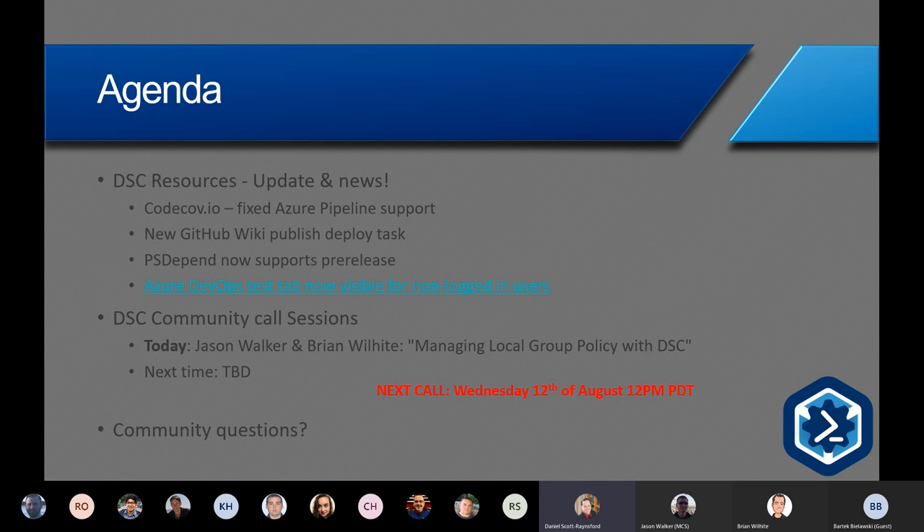So if you've got the new Azure DevOps pipelines, the resources, and you're using auto-documentation, this is definitely a good add-on. PSDepend, which is the module we all use to manage dependencies, now supports pre-release modules — so if you're testing and need a pre-release module from the gallery, you can add that into your PSDepend file. And finally, the Azure DevOps test tab is now available for non-logged-in users, so anyone not logged in can now see test results for test runs.